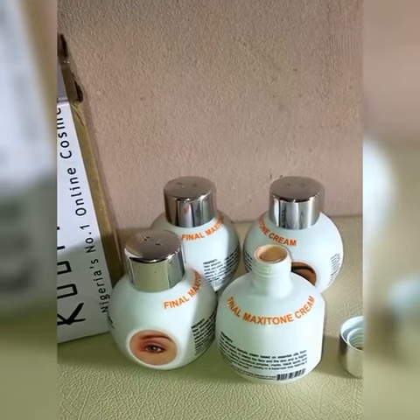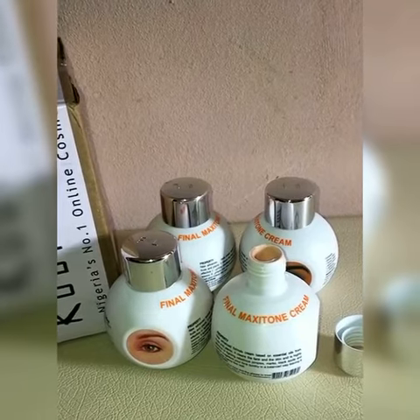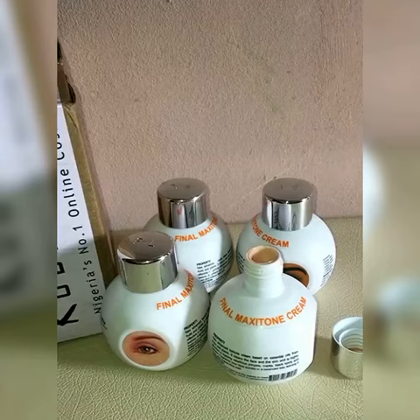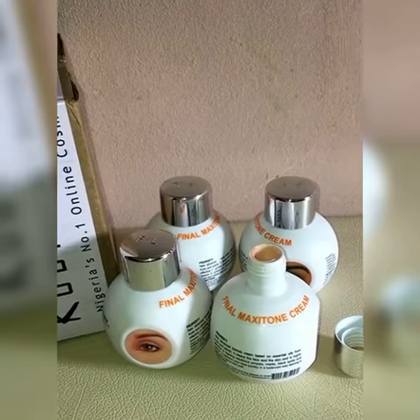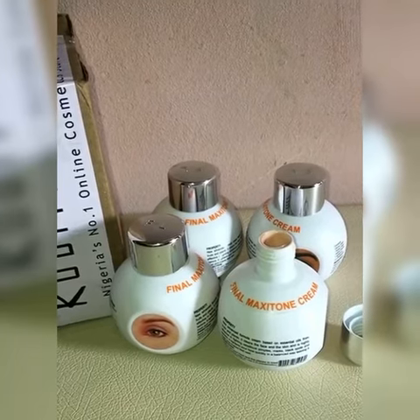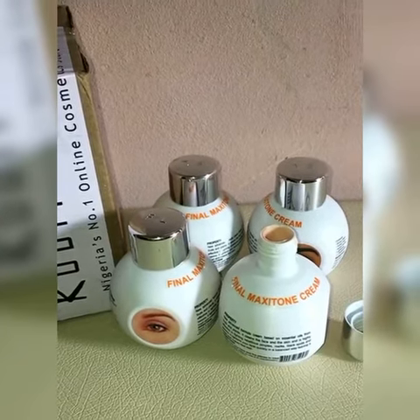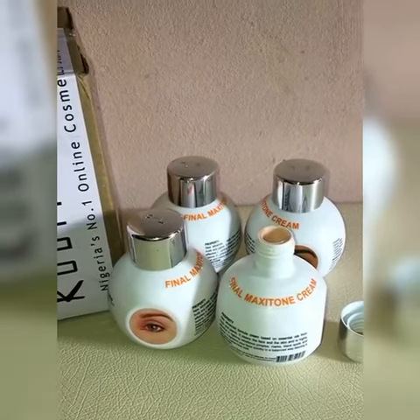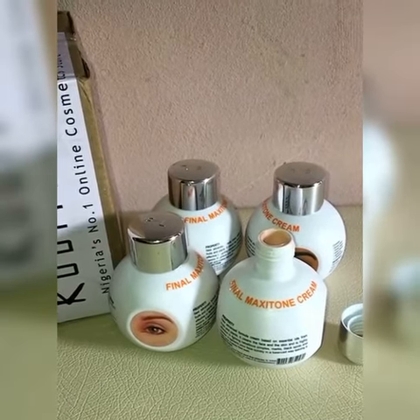This product will help fade black spots around your eye area. It will help fade marks, pimples, dark spots, freckles, and other unwanted patches around your skin. It contains a new advanced formula from essential oils from plants and fruits.